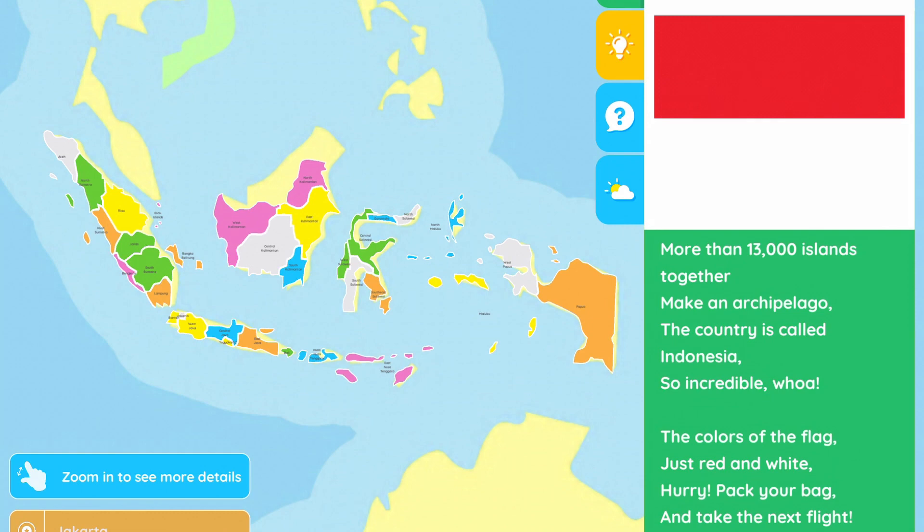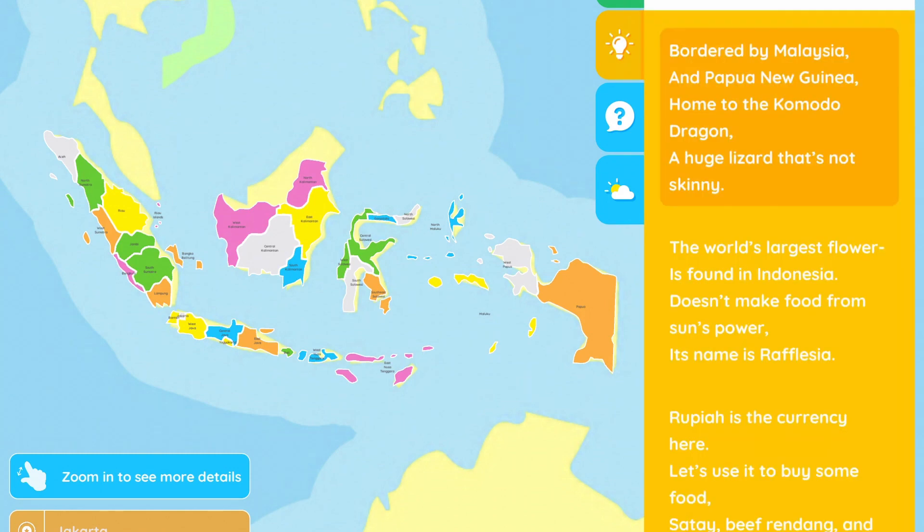Tap on the lightbulb icon to find out some cool facts. Bordered by Malaysia and Papua New Guinea, home to the Komodo dragon — a huge lizard that's not skinny. The world's largest flower is found in Indonesia. It doesn't make food from the sun's power. Its name is Rafflesia. Rupiah is the currency here. Let's use it to buy some food — satay, beef rendang, and sambal. All these dishes are so good.